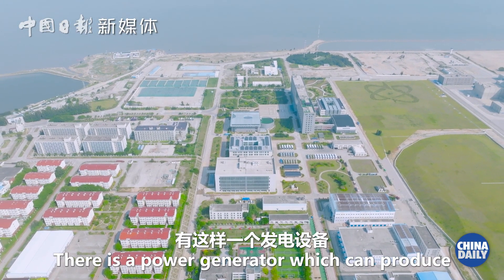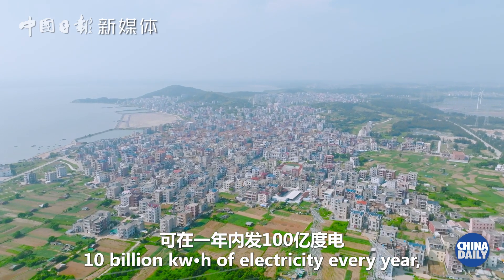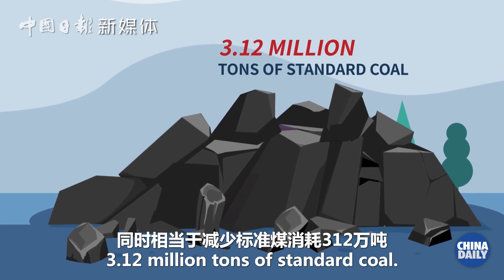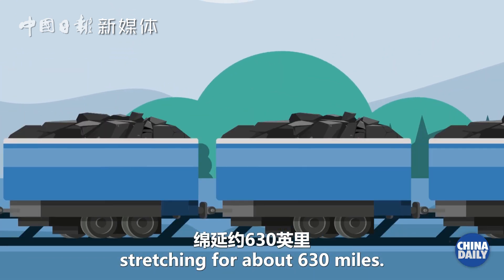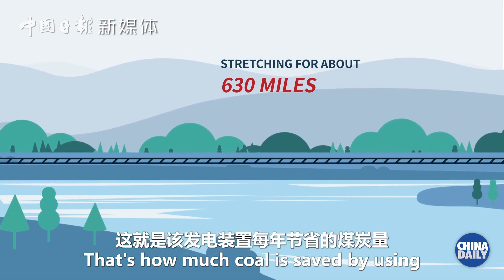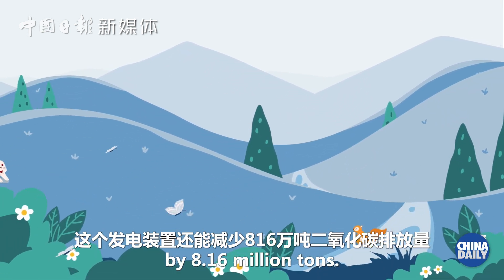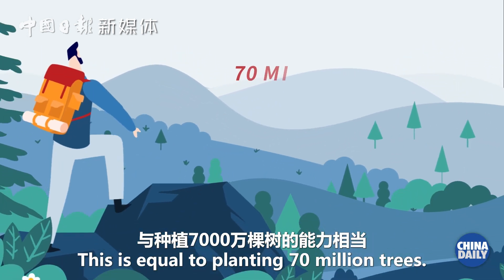There is a power generator which can produce 10 billion kilowatt-hours of electricity every year, reducing the consumption of 3.12 million tons of standard coal. Imagine a train filled with coal stretching for about 630 miles — that's how much coal is saved by using this power generator per year. It also reduces CO2 emissions by 8.16 million tons, equal to planting 70 million trees.